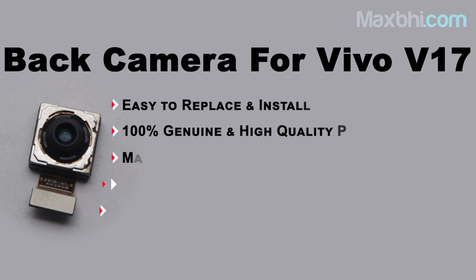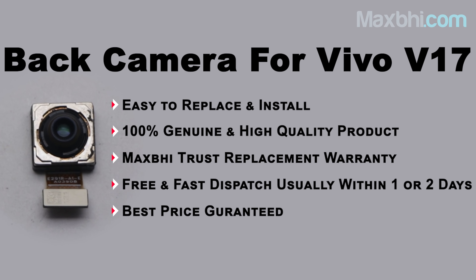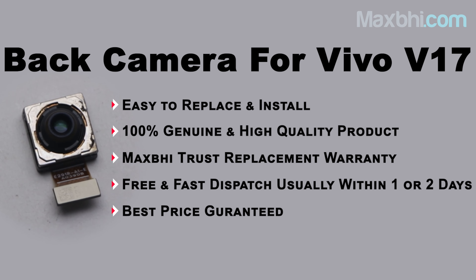Hi friends, this is Lucky from MaxP.com. The Vivo V17 back camera is damaged and you're worried about the high repair cost of your smartphone? Don't worry — you can now buy a high quality replacement back camera for your Vivo V17 at a very affordable price from MaxP.com and fix your phone yourself at home or get it repaired by any professional very easily.